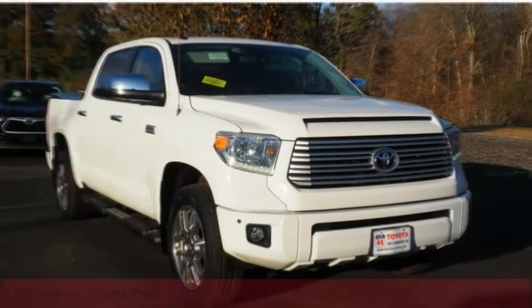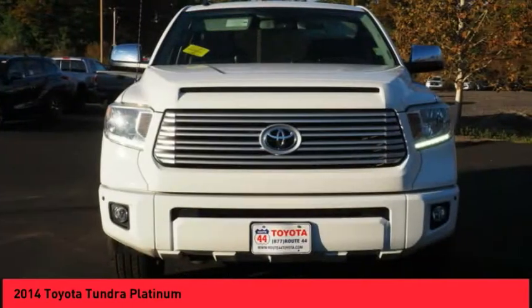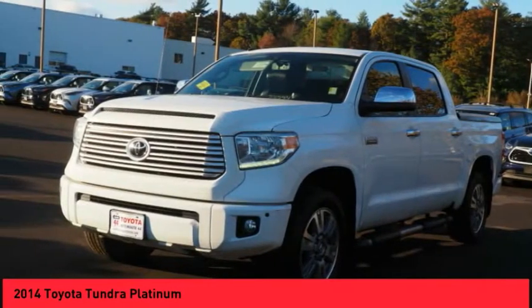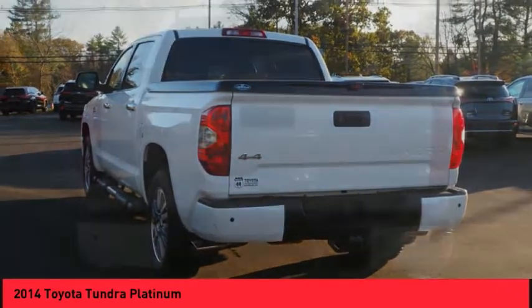Make a great choice today with the 2014 Tundra. Tundra has a number of unique features useful for those using it as a work truck, including extra large door handles, a deck rail system, and an integrated tow hitch.